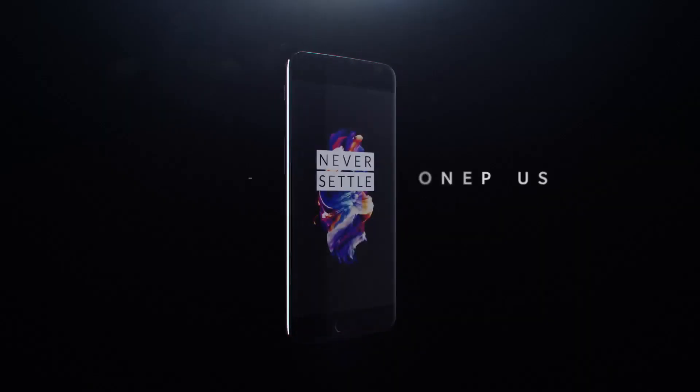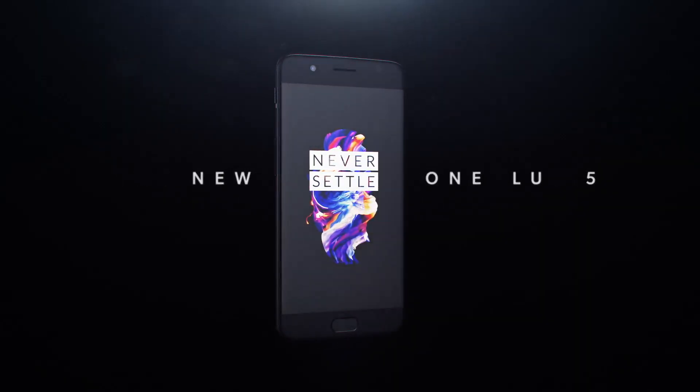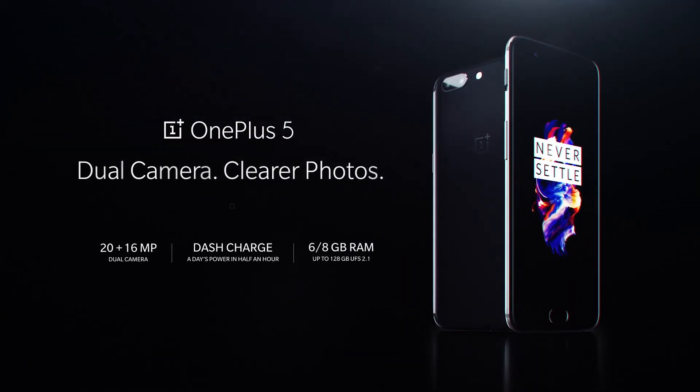Today is the day many of you have been waiting for. Earlier today OnePlus unveiled their latest flagship — or their only device right now — the OnePlus 5.